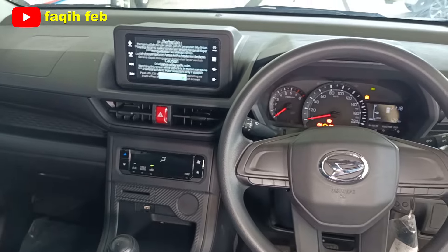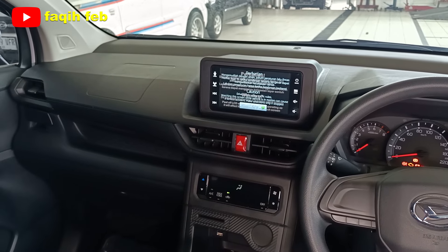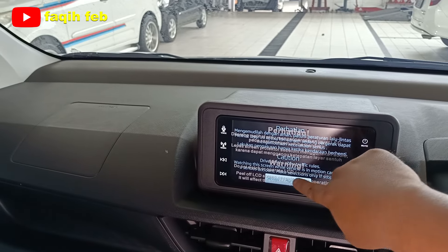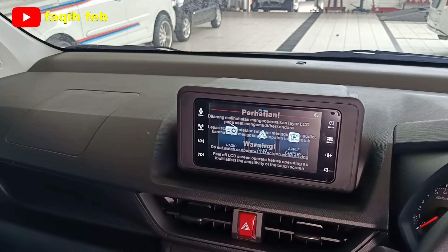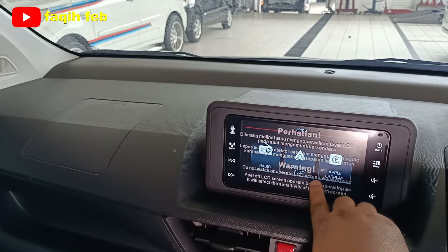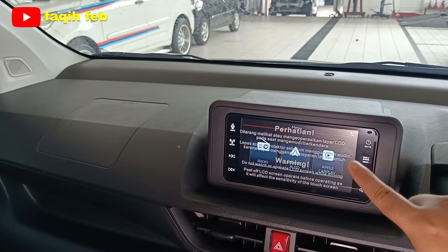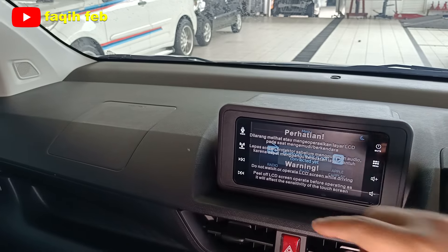Dashboard modelnya cukup modern dengan banyak tempat penyimpanan. Head unit layar 7 inci, sudah ada radio, Android Auto, dan Apple CarPlay. Untuk mobil sekelas Xenia seharga 227 juta rupiah, sudah mendapatkan Android Auto dan Apple CarPlay sebagai smartphone connectivity. Tampilannya mantap dan sudah nyaman untuk kebutuhan audio.